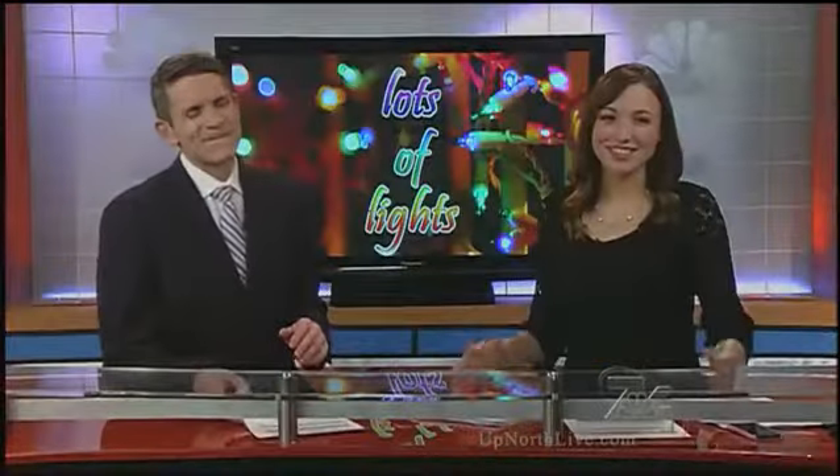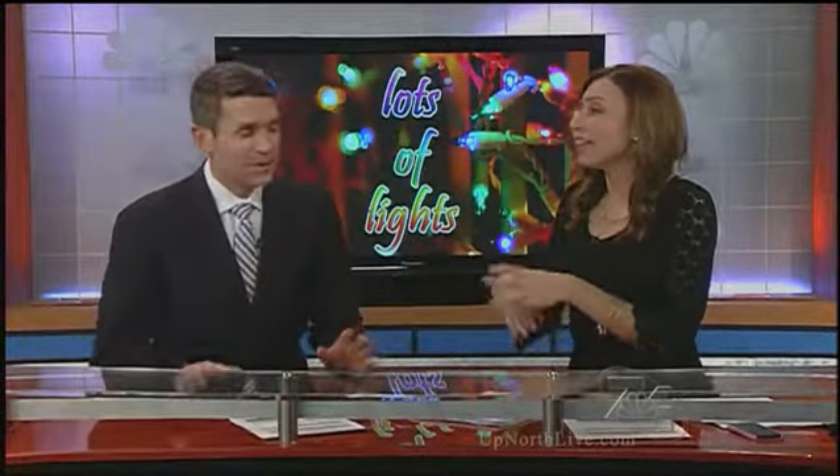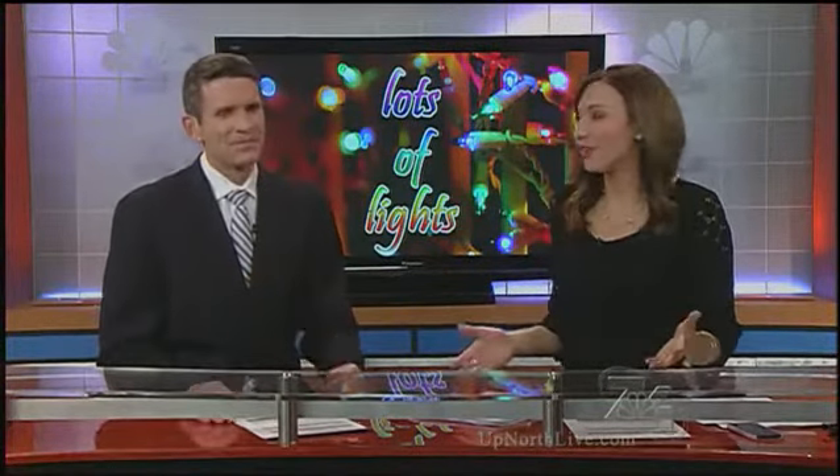These decorations are even more beautiful in person than they are on camera, so it's worth driving by. But if you can't make it this year, don't worry — Janine says she's not planning to stop decorating for Christmas anytime soon. Reporting live in Traverse City, Mara Thompson, 7&4 News. You just love everything about that story — everything from the effort that it took Janine to do and then the sense of humor that her neighbor has.